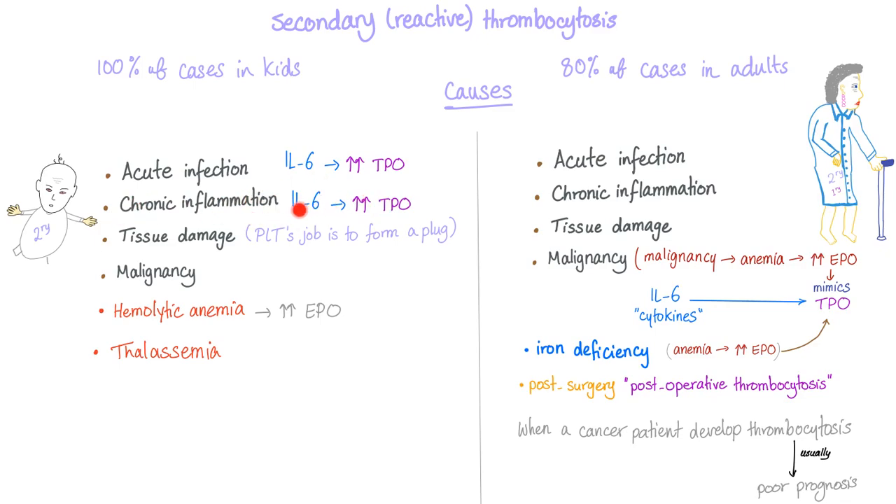Chronic inflammation works the same way via IL-6. Tissue damage also raises platelet count because platelet formation of a plug is their job when tissue is damaged. Malignancy is another cause. Hemolytic anemia leads to increased EPO, and because EPO structurally resembles TPO, the cells get confused and platelet numbers increase. Thalassemia works via the same mechanism.